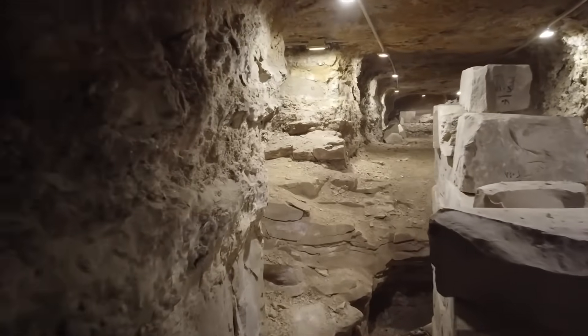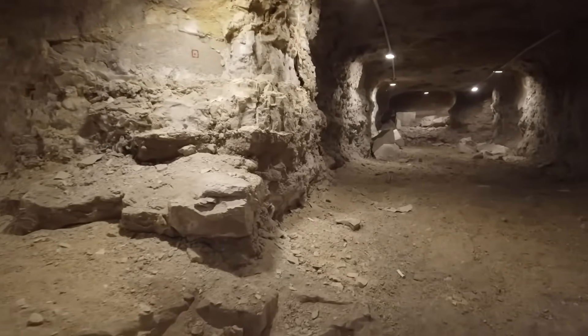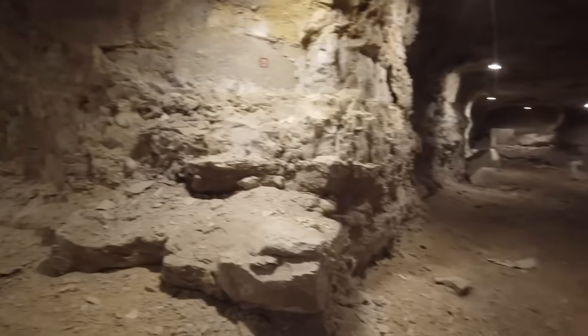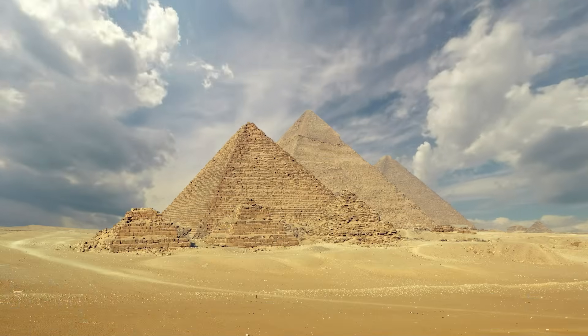This wasn't random. The pyramid's dimensions, alignment, and materials seemed to form a natural resonator, capable of amplifying electromagnetic waves. To the ancient builders, this might not have been a coincidence, but a deliberate design.